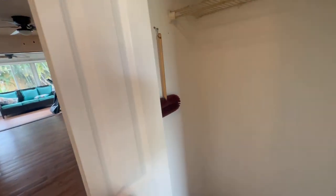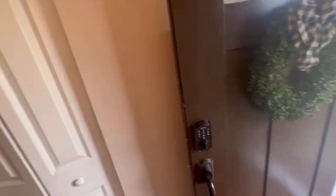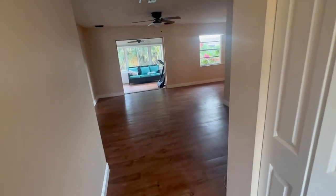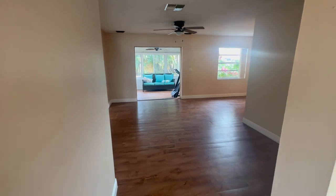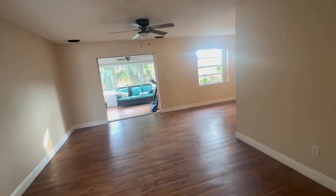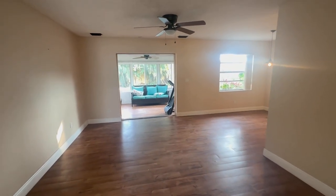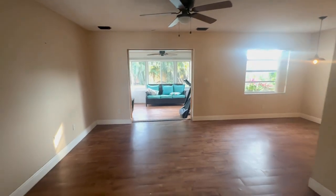We come into the house. We got a little bit of a space here and a door with some glass on it. Seems like some vinyl floors, popcorn ceilings, ceiling fan, living room and dining room right here. We got the kitchen to my right, bedrooms to my left, and patio in front of me.